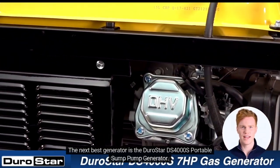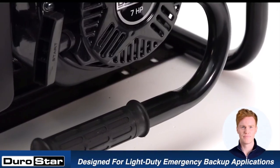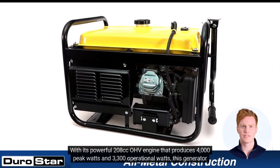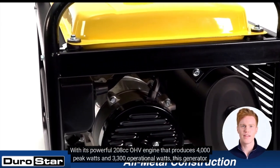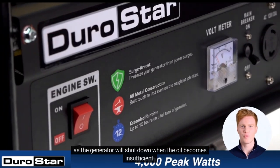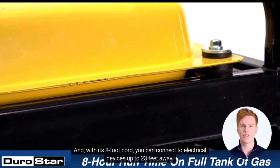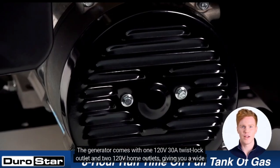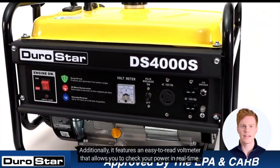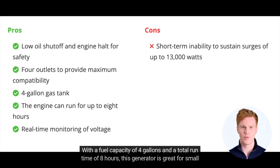The next best generator is the Durastar DS4000S portable sump pump generator. This generator is the perfect solution for those in need of a dependable backup for sump pumps and other household essentials. With its ability to manage more than one appliance, you can be sure that your needs are met with ease. With its powerful 208cc OHV engine that produces 4,000 peak watts and 3,300 operational watts, this generator will get the job done. And with its automated low-oil shut-off mechanism, you'll be able to go longer between fill-ups as the generator will shut down when the oil becomes insufficient. The DS4000S is designed with portability in mind, with standard handles that make it easy to carry. And with its 8-foot cord, you can connect to electrical devices up to 23 feet away. The generator comes with one 120V 30A twist lock outlet and two 120V home outlets. It also features an easy-to-read volt meter. The fuel capacity of 4 gallons and a total runtime of 8 hours make this generator great for small to medium-sized tasks.